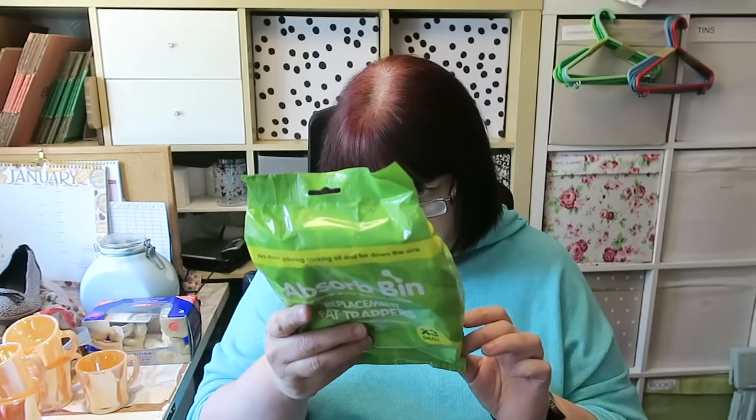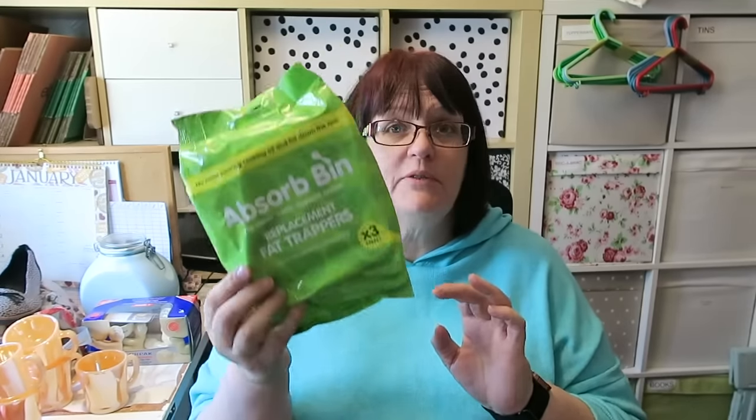We're up to four items now. I'll call these one item because I'll list them as one listing — they are Absorb-bin replacement fat trappers. I didn't put these in because I thought they looked valuable; I put them in because they are made by Lakeland Limited. They are made specifically for the Lakeland Absorb-bin, which is a way of disposing of waste oil and fat when you're cooking. The fact that they're made specifically for it probably means you could only get them at Lakeland, and they're probably annoyingly expensive if you've already bought the Absorb-bin.